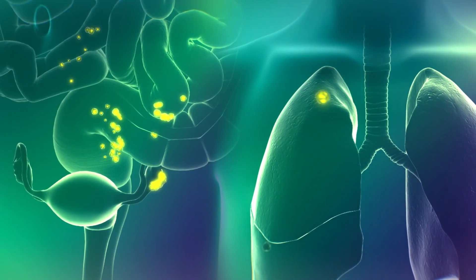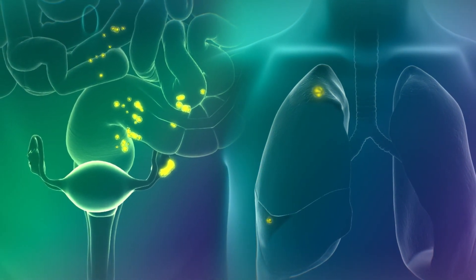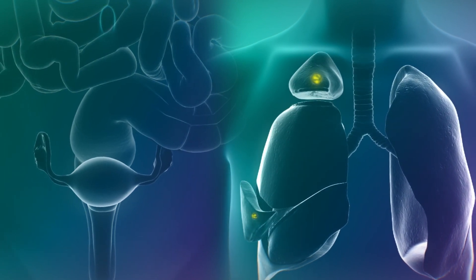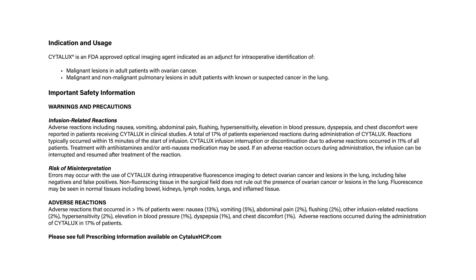Cytolux is the first targeted intraoperative molecular imaging agent that helps detect lung and ovarian cancer in real-time during surgery. Cytolux is an FDA-approved optical imaging agent indicated as an adjunct for intraoperative identification of malignant lesions in adult patients with ovarian cancer, and malignant and non-malignant pulmonary lesions in adult patients with known or suspected cancer in the lung.